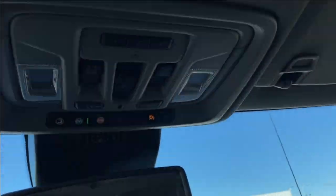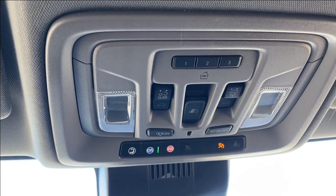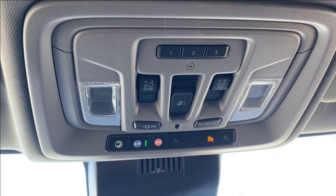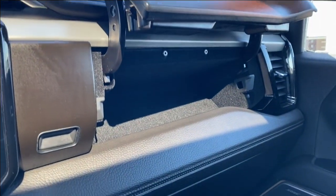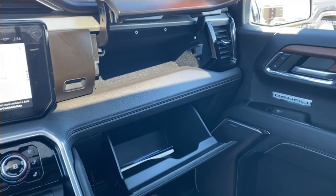Up top you have the rear view mirror, and you also have the power controls for the rear sliding window and sunroof, three preset garage door openers, and some interior lighting controls. Just in front of the passenger you will find a storage compartment above the glove box, so there's plenty of storage space in the front of the vehicle if you need it.